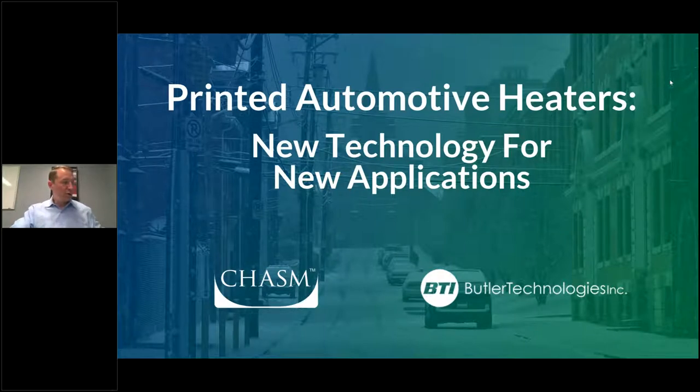I wanted to welcome you all to our presentation this afternoon. We're going to be talking about new technology for new applications, specifically around printed automotive heaters. Thank you all for joining us. This presentation is a collaborative effort between Chasm Advanced Materials and Butler Technology.